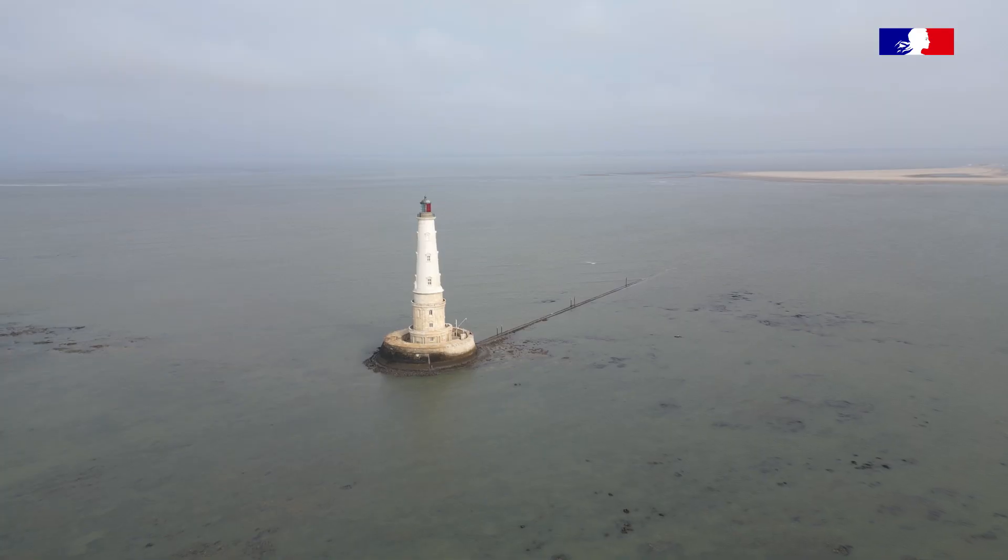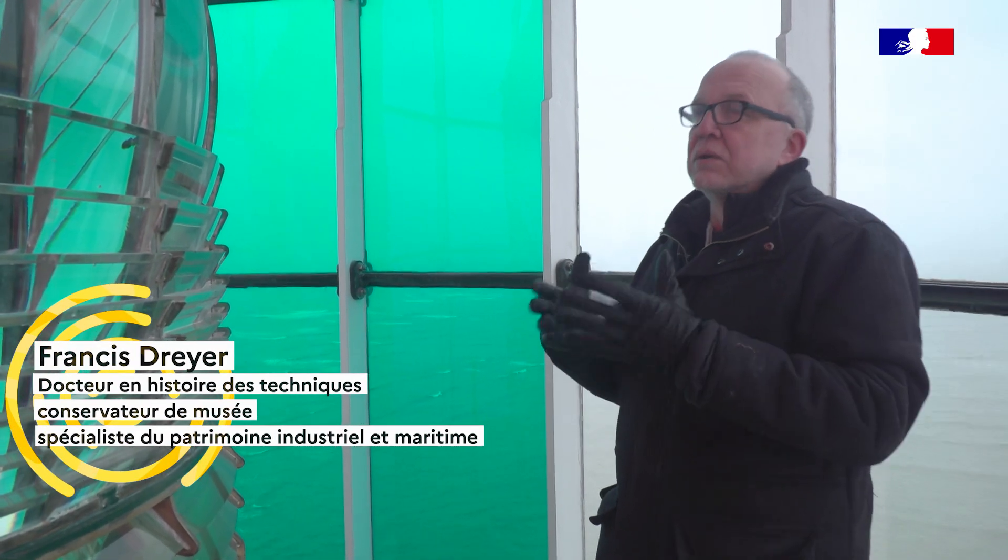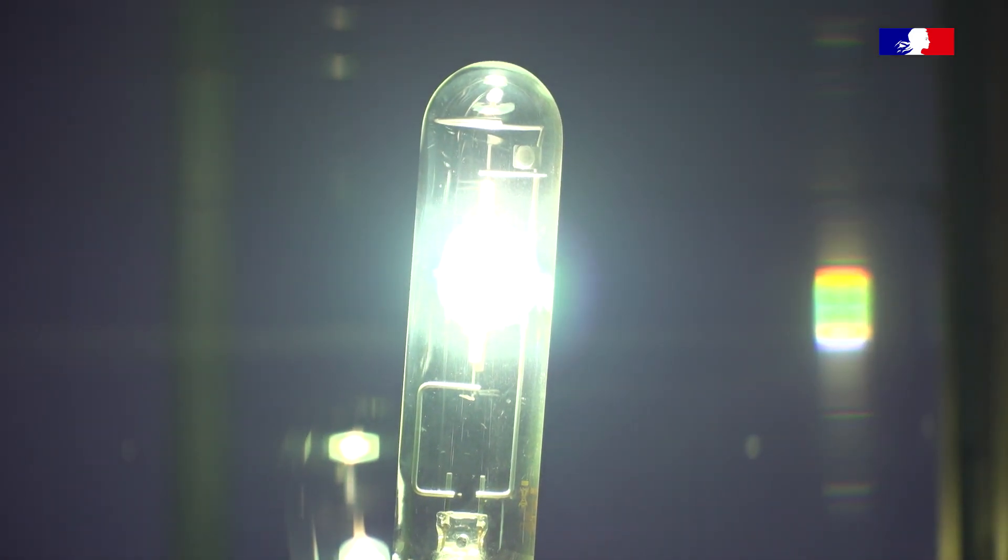We are here now in the lantern of the phar of Cordouan. You have here, in front of you, the lentille of Fresnel, which is characterized by its echelons. These echelons are géométriques which can redirect the luminescent of the lamp to the horizon.